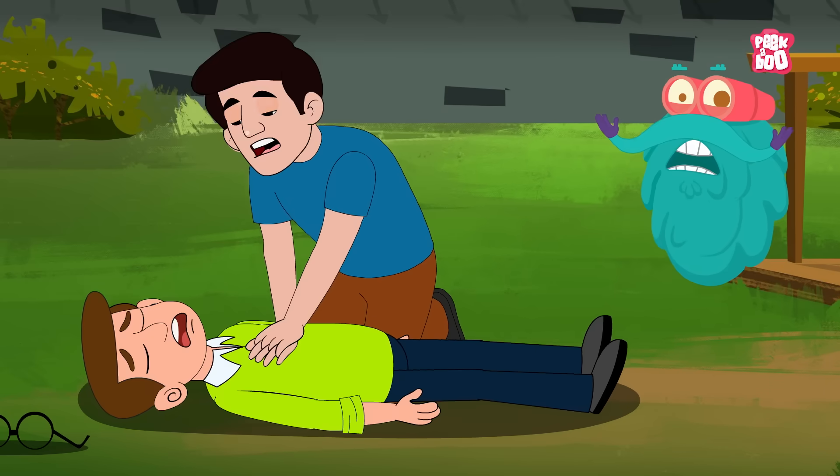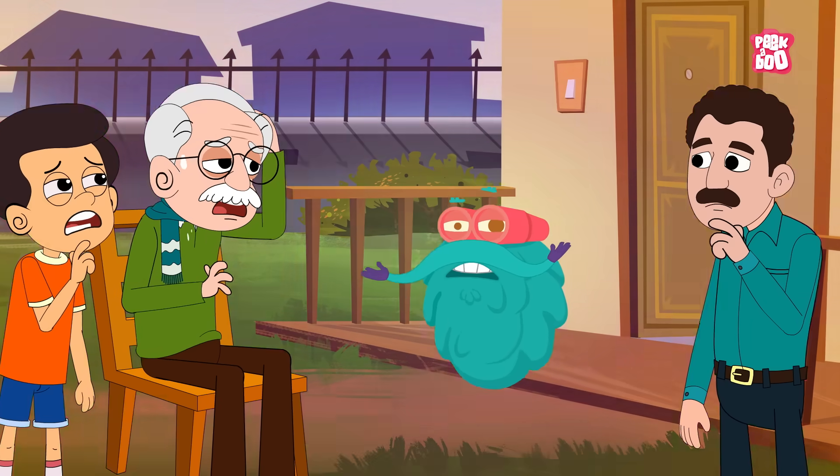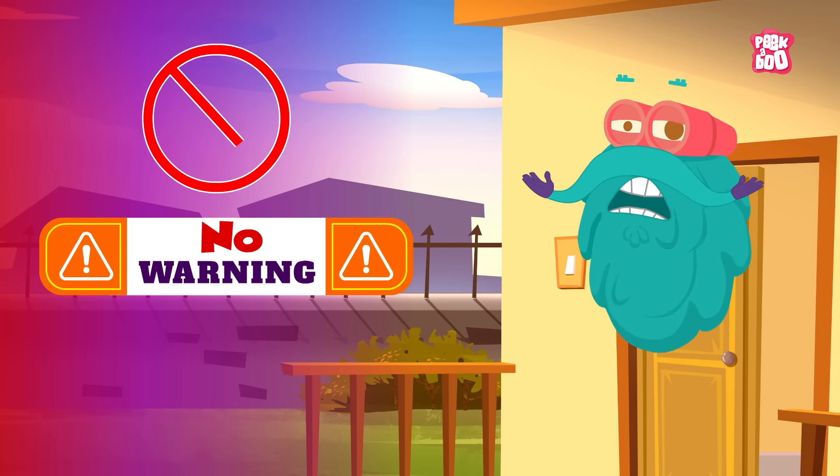Also, cardiac arrest can strike anyone, at any age, often with little or no warning.